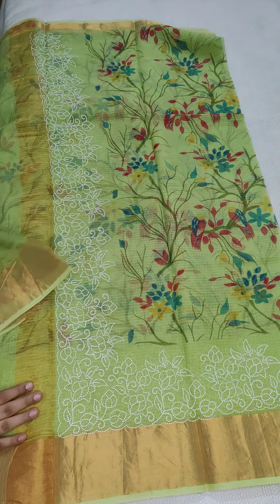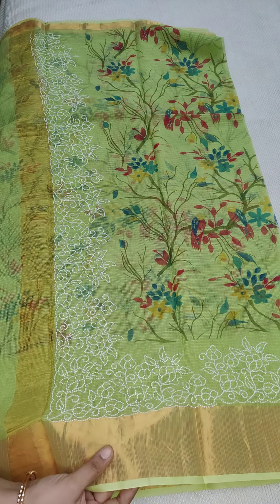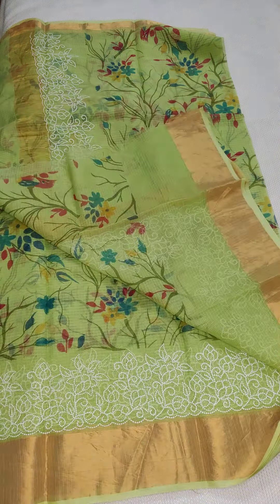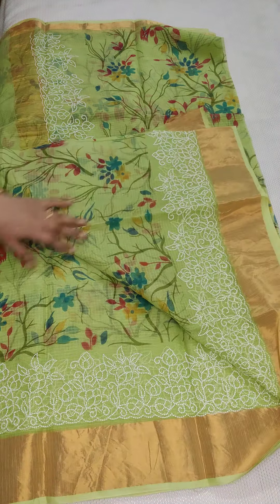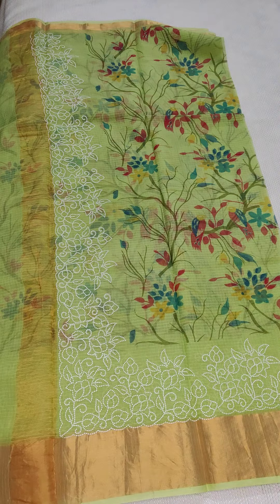Here is a big zari border, and here is the pallu part with zari lines and beautiful embroidery. This is the border part of the saree and this is the complete look. If anyone likes, take a screenshot and WhatsApp me at 9490078237. And it's a beautiful green color next.